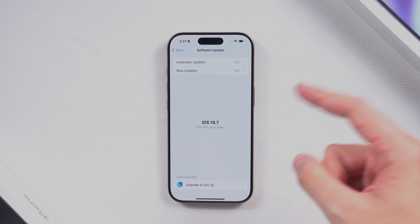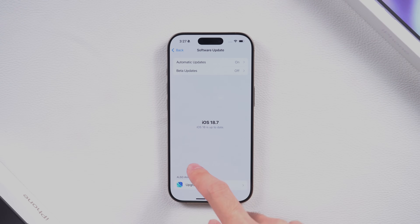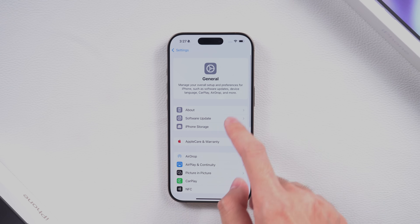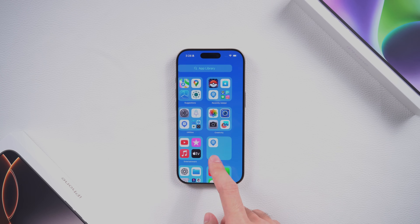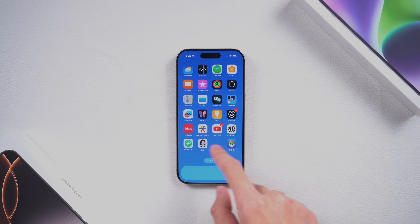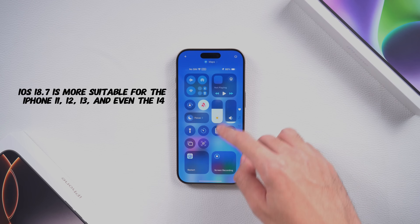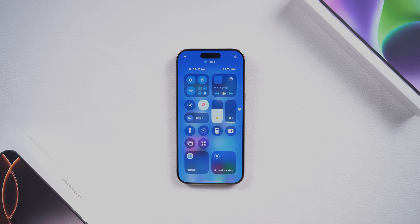If you've been feeling this exact same conflict, this video's for you. So what's iOS 18.7 all about? It's basically Apple's stability update — nothing flashy, but it makes sure your iPhone runs smooth. If you've got an iPhone 11, 12, 13, or even 14, iOS 18.7 is like a retirement plan for your phone. Less heat, better battery, and no surprises.